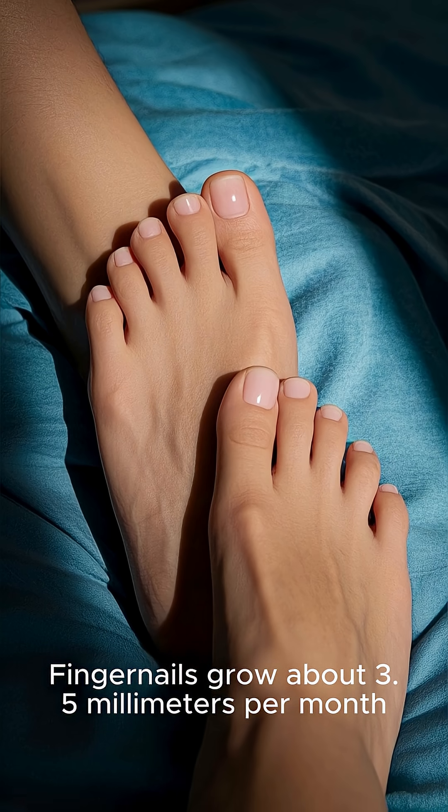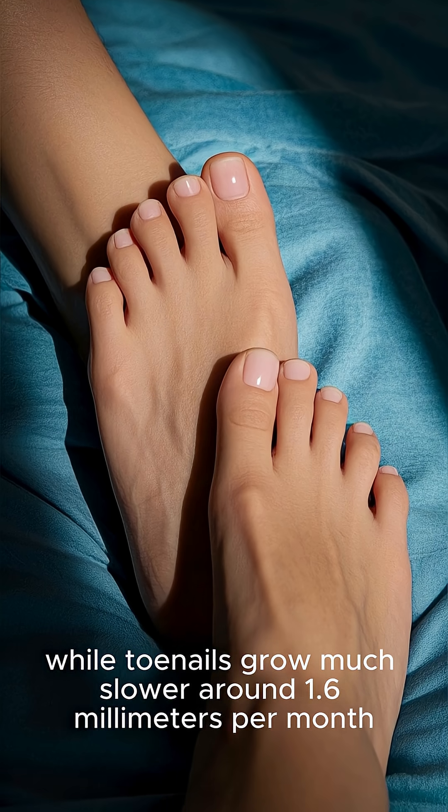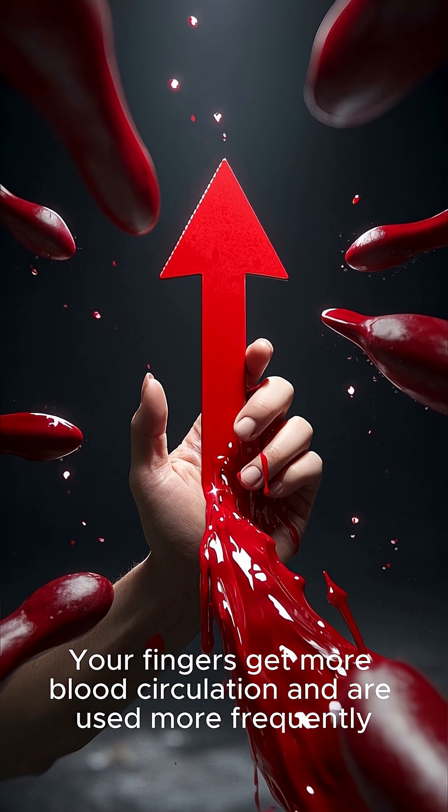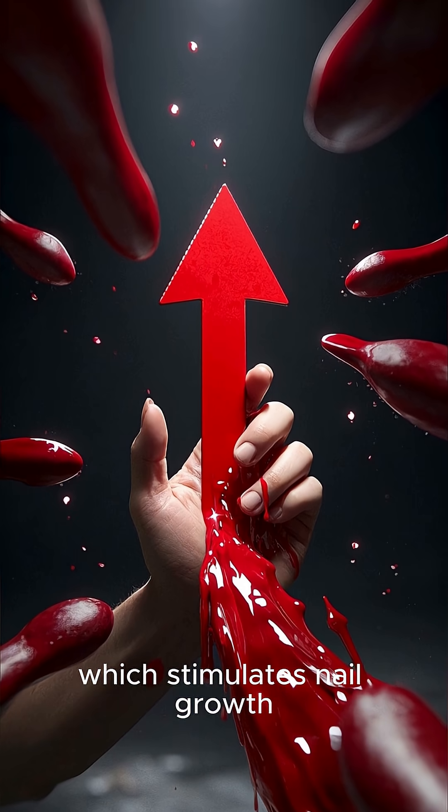Fingernails grow about 3.5 mm per month, while toenails grow much slower, around 1.6 mm per month. Your fingers get more blood circulation and are used more frequently, which stimulates nail growth.